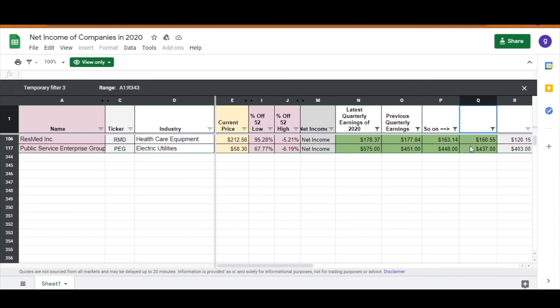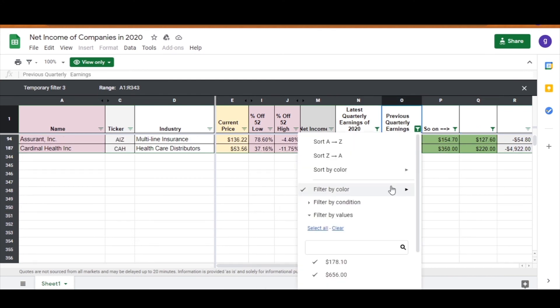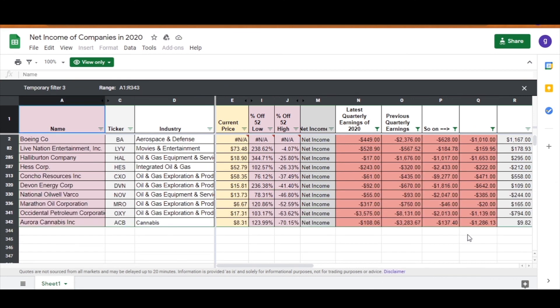Filtering for green across four consecutive quarters reveals that only two companies have been able to consistently beat their net income for the last four quarters. Filtering for red across four quarters shows 10 companies with very bad four quarters, and as you can see, most of them are in the oil industry.